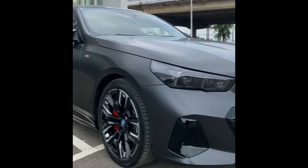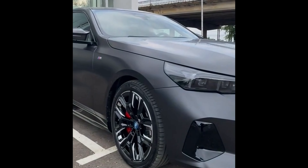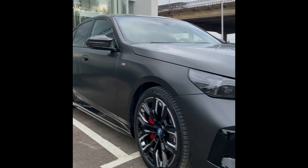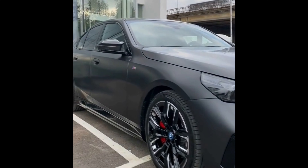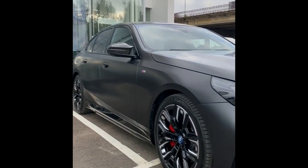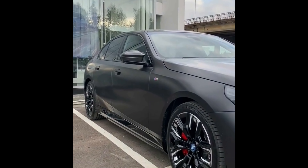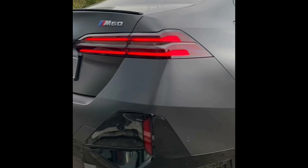The new BMW 5 Series continues the legacy of this revered executive sedan. While maintaining its classic design, it incorporates modern elements, steering clear of the controversial styling seen in the new BMW 7 Series.